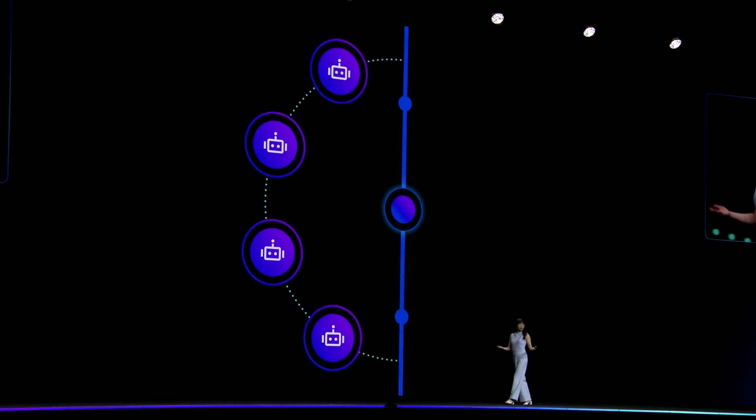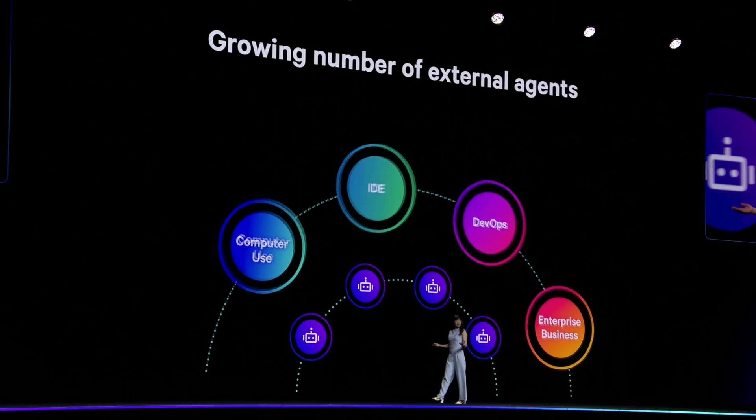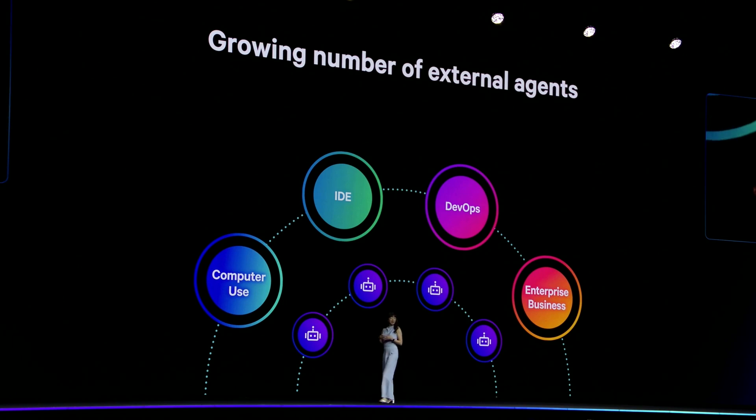But there's now an ever-growing number of external agents integral to the business that these teams don't build in-house. So understanding these third-party agents' behavior is equally as important to achieve new efficiencies and accelerate innovation. And we've heard from you that keeping track of what each agent is doing and how they're interacting with each other is extremely challenging, especially when you're worried about security breaches or wasted investments.